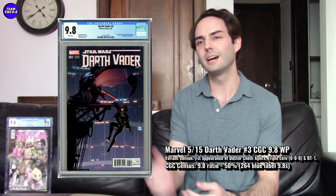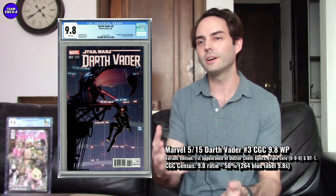First one on the list is a Darth Vader #3 variant in CGC 9.8 - this is the LaRocca variant, the 1-of-25 variant. I really love this cover, obviously all those classic vibes. One of the great things about this variant is it's kind of the only variant, or the only more rare version of Darth Vader #3 in the first print, which is the first appearance of Doctor Aphra.